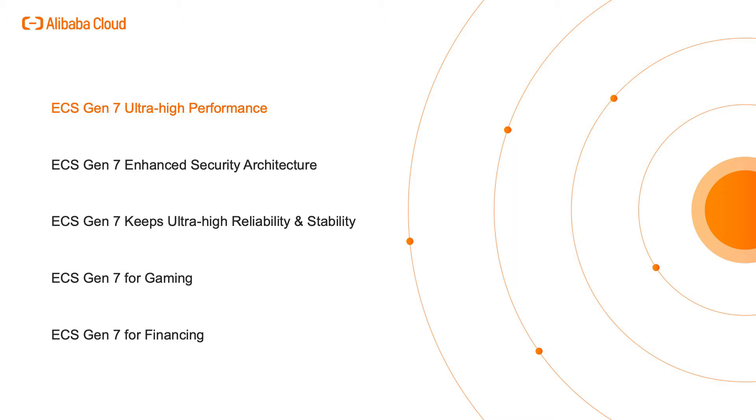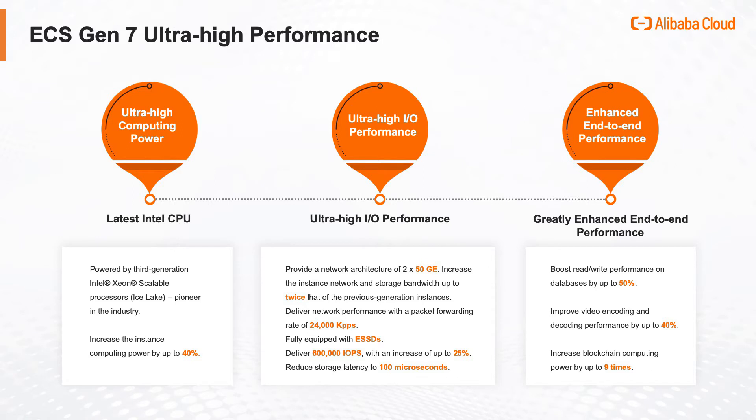ECS Gen 7 Ultra High Performance: The seventh generation of ECS instances is powered by the latest Intel Ice Lake CPU, which achieves a 40% improvement in the overall computing performance compared with the previous generation. With the X-Dragon Architecture Acceleration, the ECS instance is able to provide ultra-low latency and optimal I/O performance.